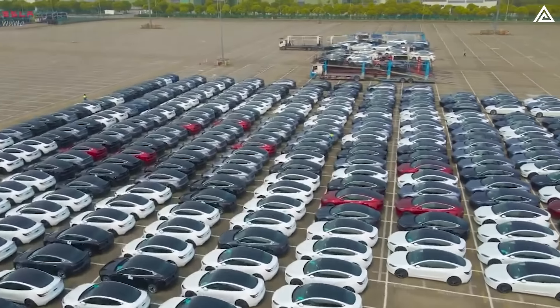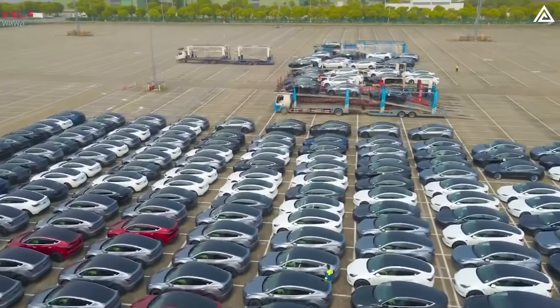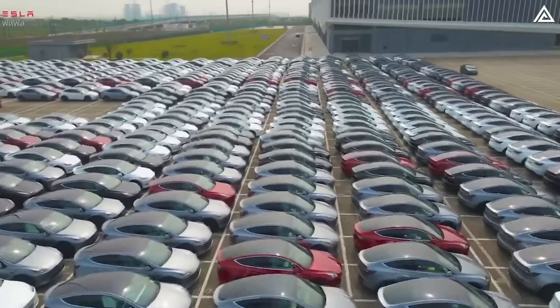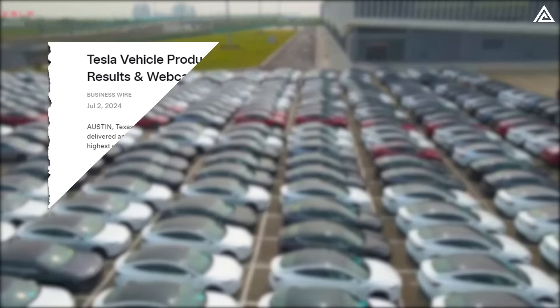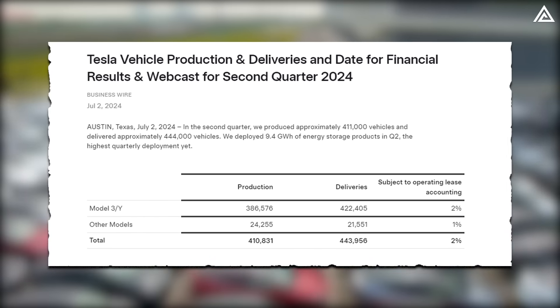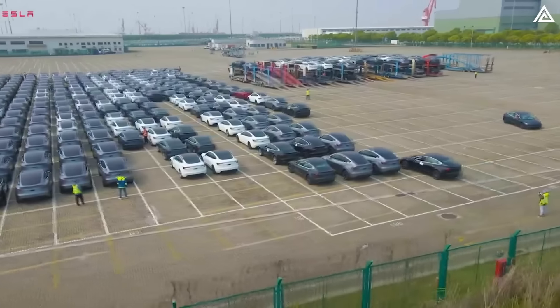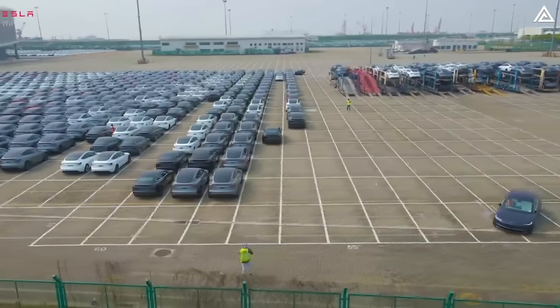We all know that the Model Y has been Tesla's most successful car for the mass market up until now, and as of the latest update in the second quarter of 2024, Tesla has absolutely crushed it by delivering around 444,000 vehicles, with 95% of those being Model Y and Model 3.